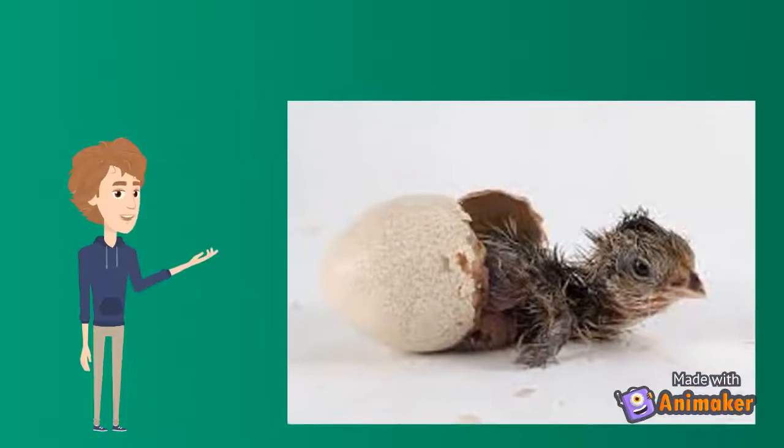After 21 days of incubation, the chick finally begins its escape from the shell. The chick begins by pushing its beak through the air cell and breaking the shell.